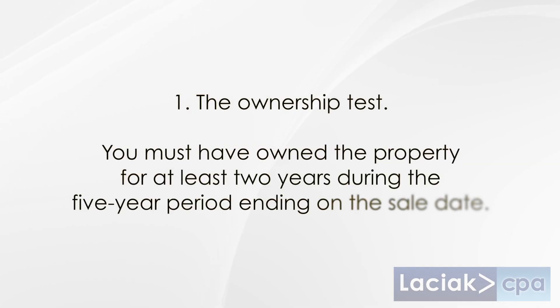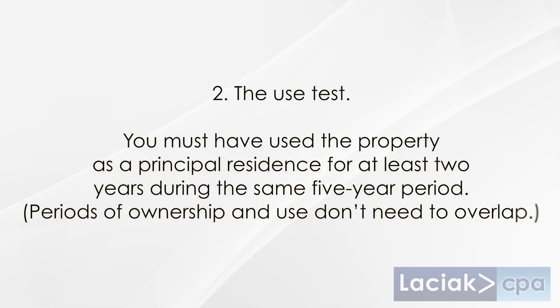To qualify for the exclusion, you must meet these tests. Number one, the ownership test: you must have owned the property for at least two years during the five-year period ending on the sale date. Number two, the use test: you must have used the property as a principal residence for at least two years during the same five-year period. Periods of ownership and use don't need to overlap.